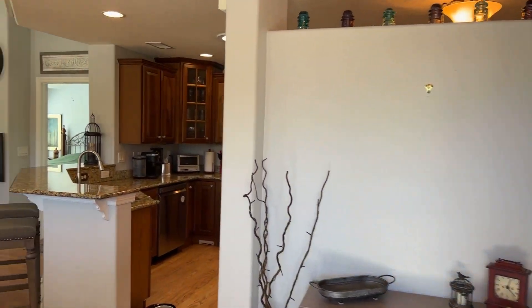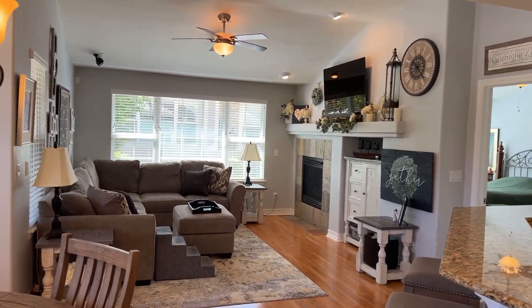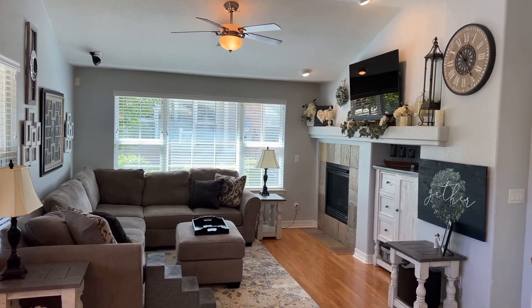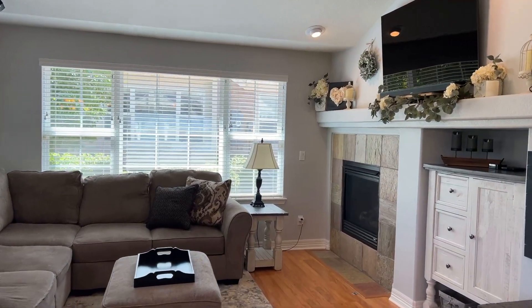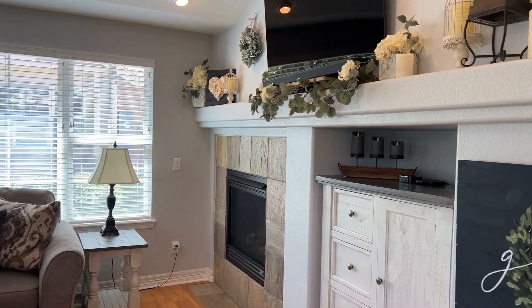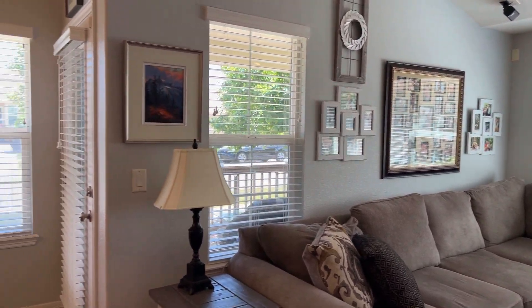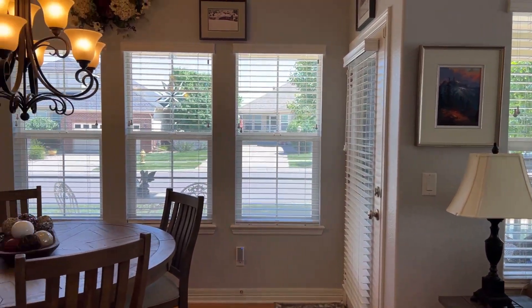As you enter this one-story home, you will immediately notice the natural light and the open floor plan. The nice-sized living room has a gas fireplace for those cool Colorado evenings. You will love the vaulted ceilings and the hardwood flooring. The dining area is open to the kitchen with views out of the front yard.